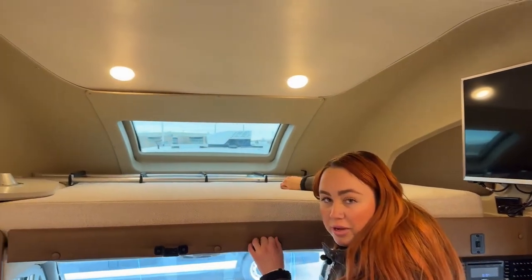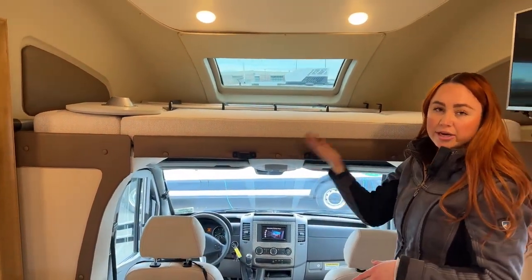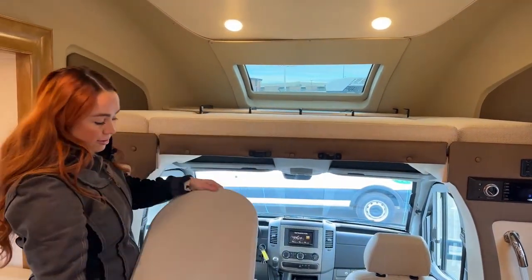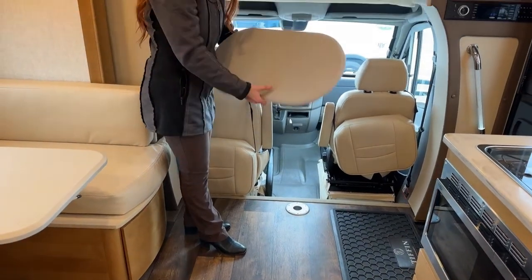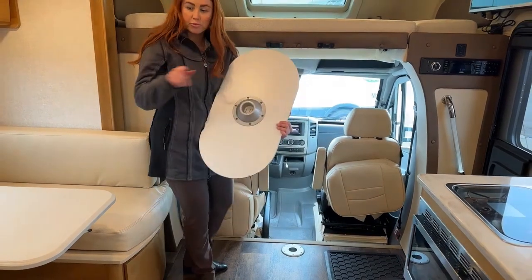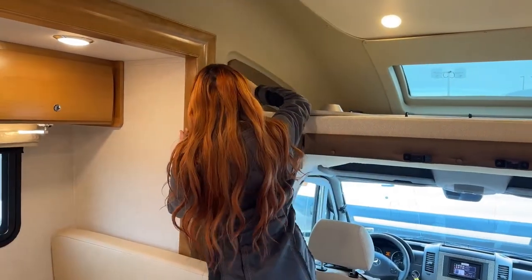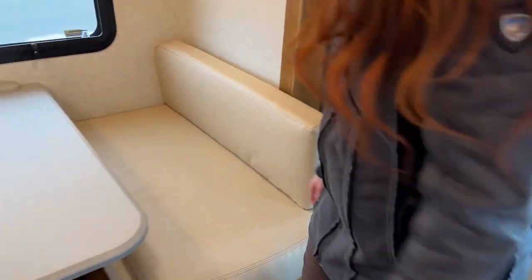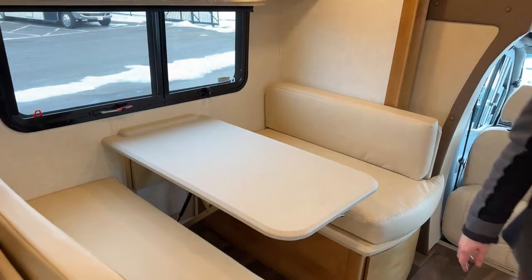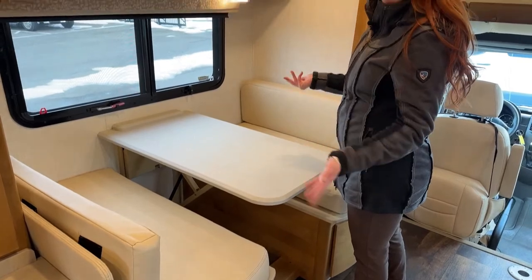There's a ladder that locks in with a nice little latch so you don't have to worry about kids climbing up and it falling off. And here's that handy table — you can put it right here with the captain chairs swiveled to sit and have coffee, or move it into the bedroom area. This is our four-seater dining area that also turns into a bed, so you can technically sleep up to six in this Tiffin — four adults and two kids. There's a latch underneath; you just unlatch it, push it down, take the cushions off, add sheets and pillows, and you're ready to go.